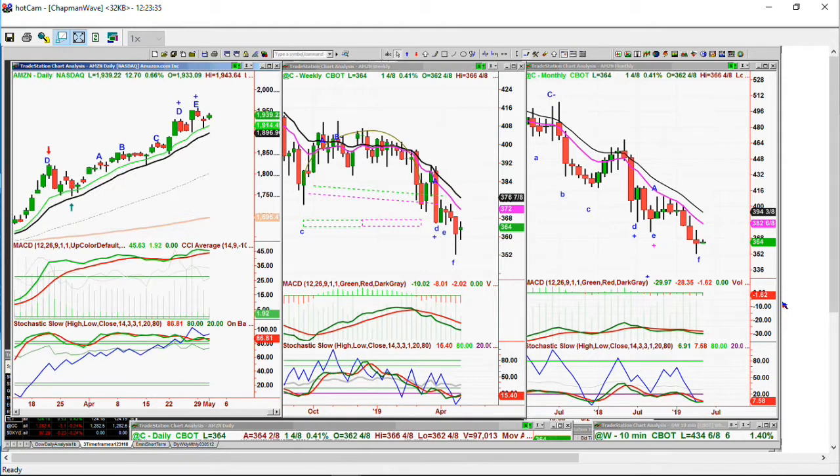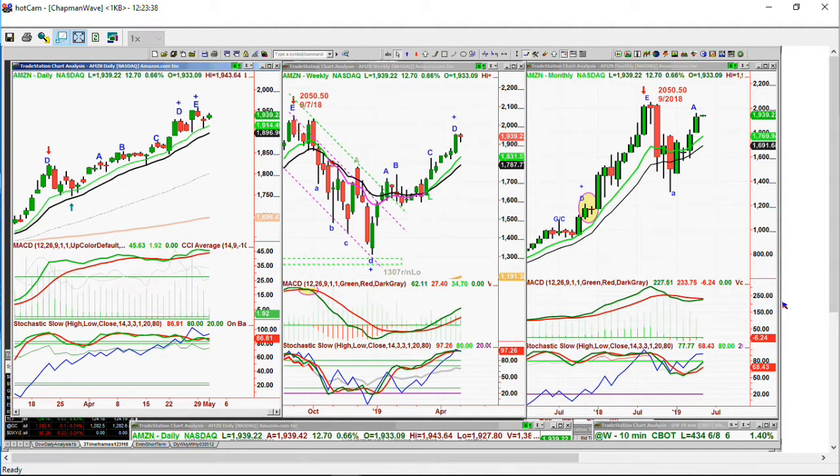Amazon — remember yesterday we were talking about Costco, Target, Walmart. Amazon has just taken so much from everybody else. But it hasn't made an all-time high. 2050.50 was the high of September 2018. Plunged down to round number 1307 low in December. Had a spectacular move to 1939 right now. It hasn't quite taken it. I think what the Fed does this afternoon is going to be really important. Everything I'm doing now is sensing that there's a tiredness now to the market.